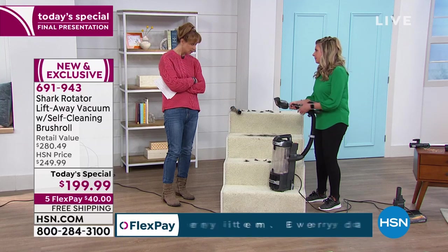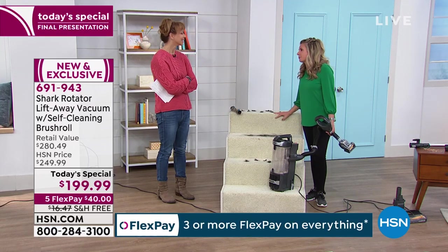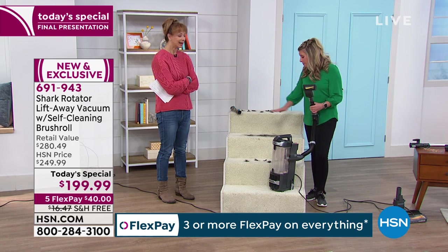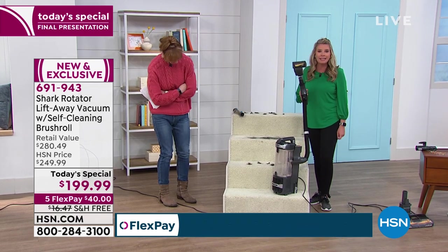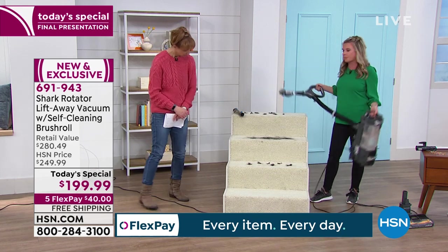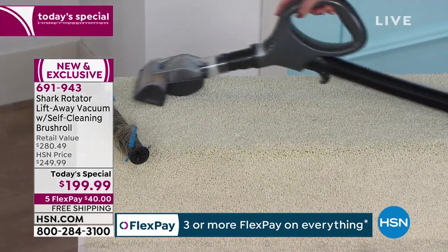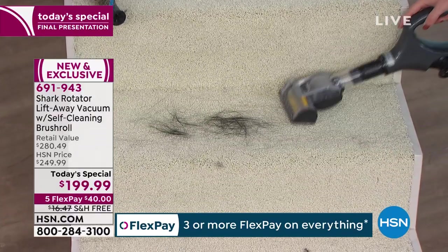If this is a self-cleaning brush roll on the base, why would I give you a pet tool that's going to pick up big messes and then make you clean the tool afterwards? No, we're not about that with Shark. It's so easy — handheld, super easy, no big deal. And you can hear that power. Even when you're using it as a canister vac, you're still getting that amazing power.